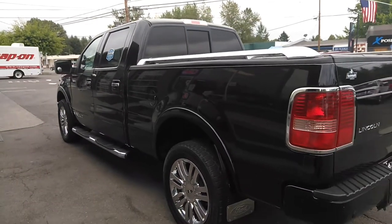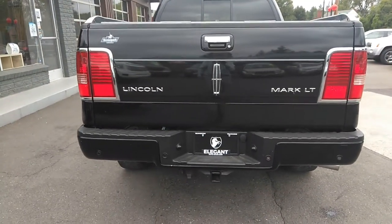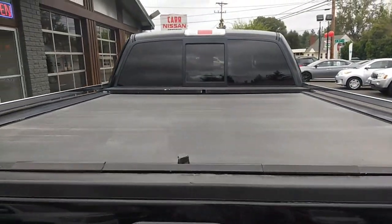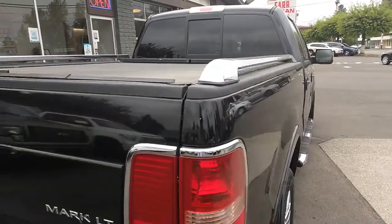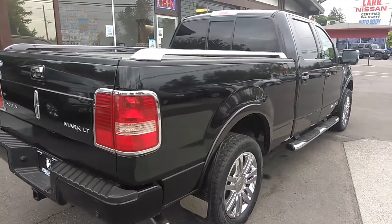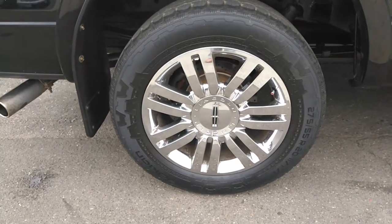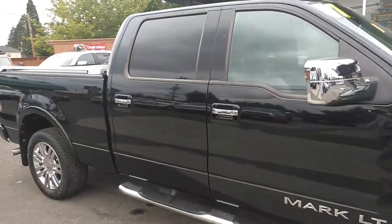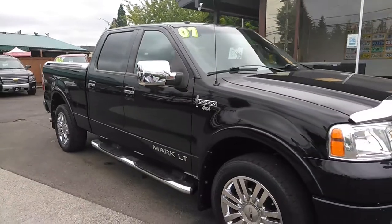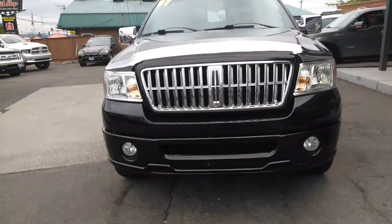As you can see, it has the running boards, rear tinted windows, the bed rails, backup sensors, tow pack, tonneau cover, and a spray-in bed liner. I'm just trying to get both angles for you so you can see the condition. Tire size there. Fog lights.